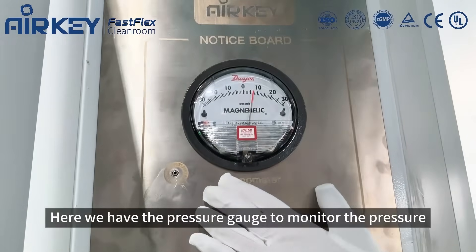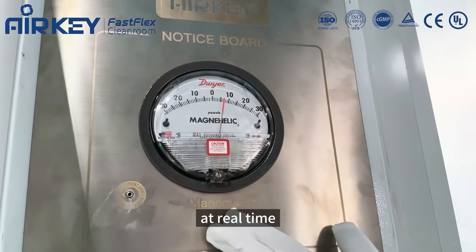Here we have the pressure gauge to monitor the pressure in real time.